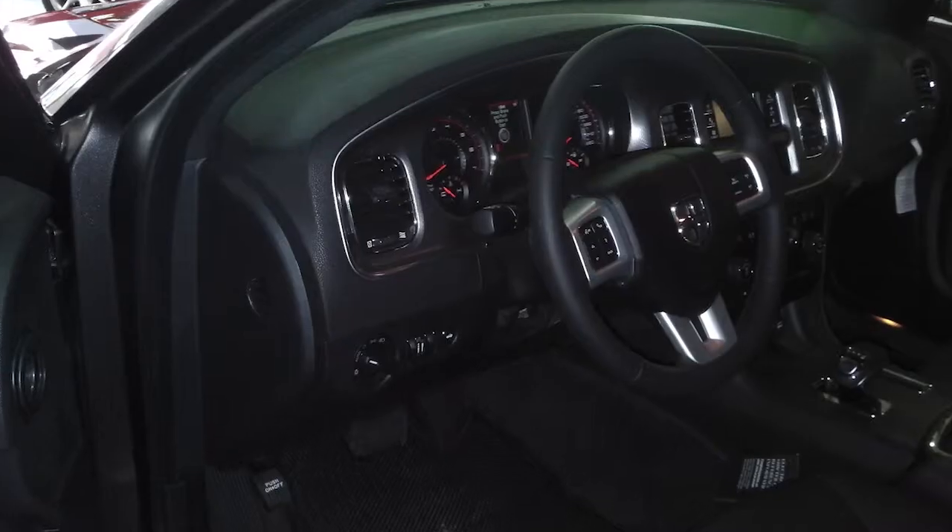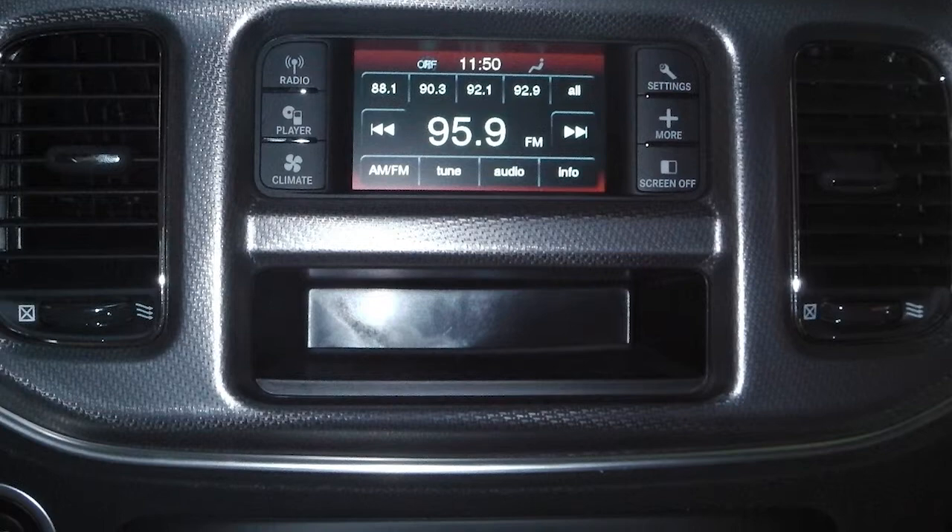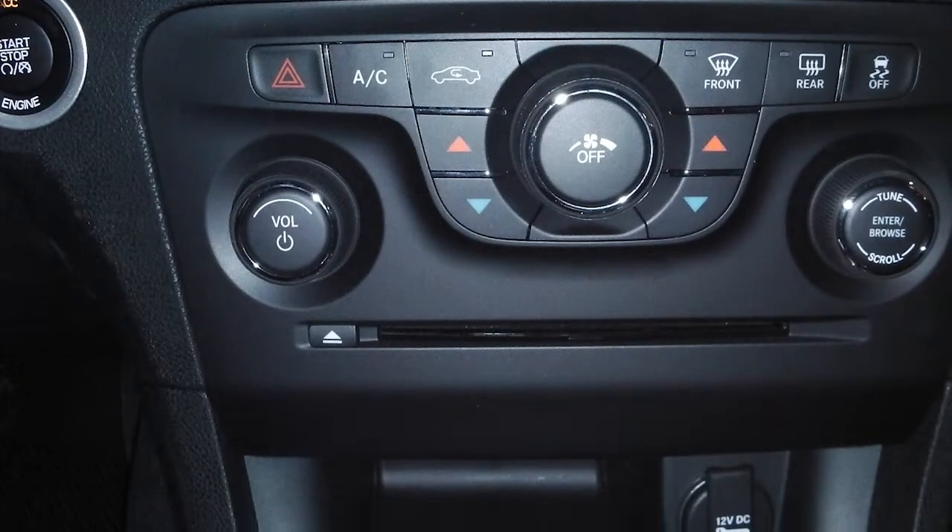Some of the features include power locks and windows, outside temperature display, cruise control, and a touchscreen media center with AM/FM radio and a CD player and MP3 input jack.